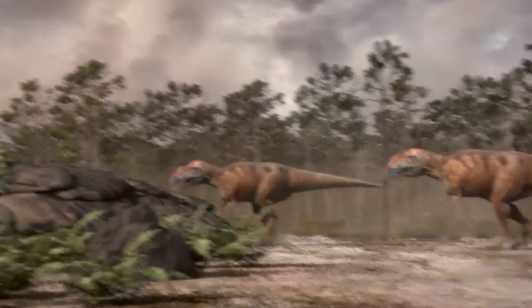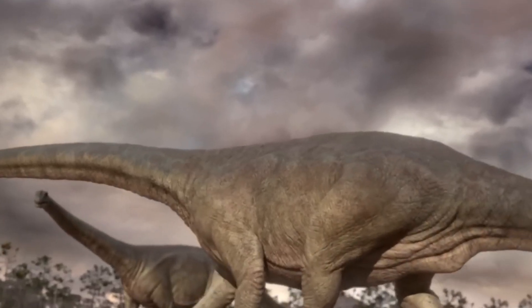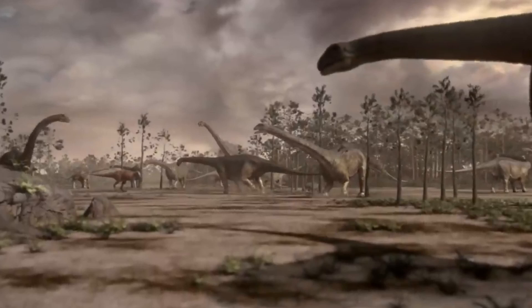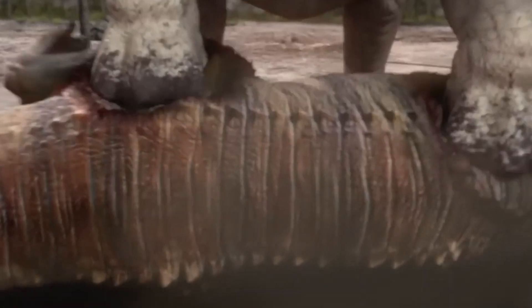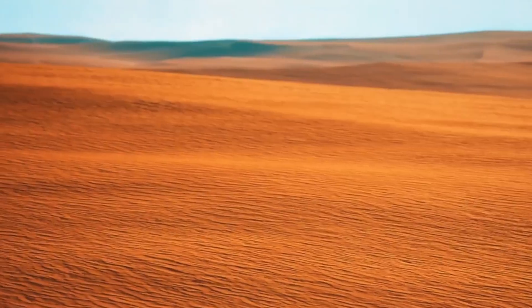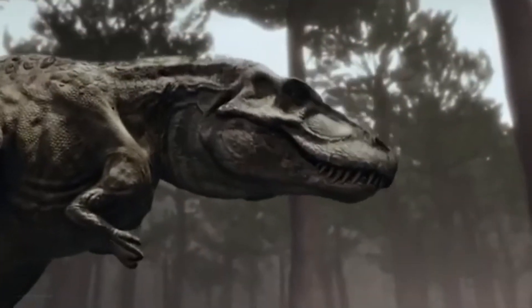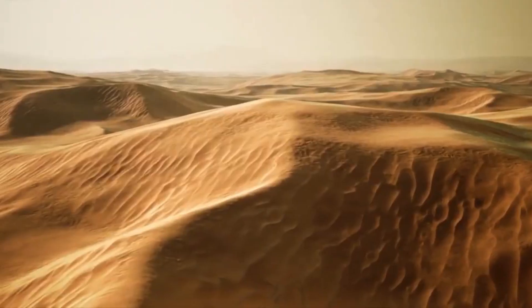As research continues and more analysis is conducted, this remarkable find will undoubtedly contribute to our growing understanding of dinosaur evolution, prehistoric ecosystems, and the ancient history of North Africa. It stands as a reminder that even in the most inhospitable environments, evidence of Earth's fascinating past can be preserved, waiting to be discovered. The discovery of this titanosaur in the Sahara Desert represents not just a significant paleontological find, but a reminder of how much we still have to learn about Earth's prehistoric past.